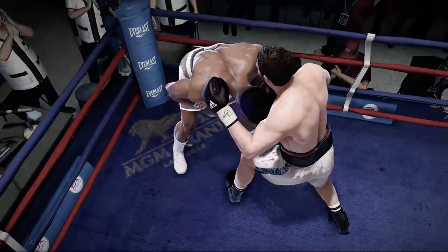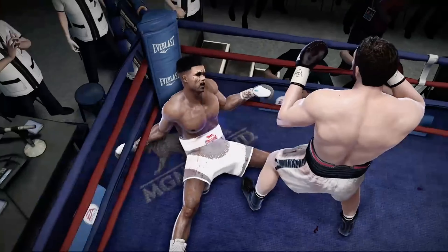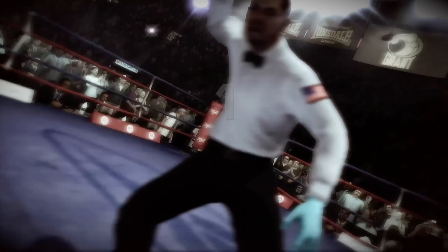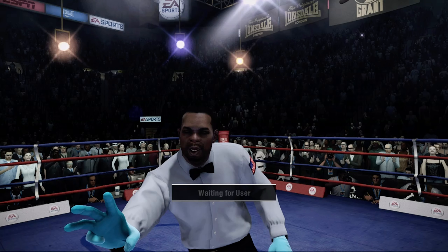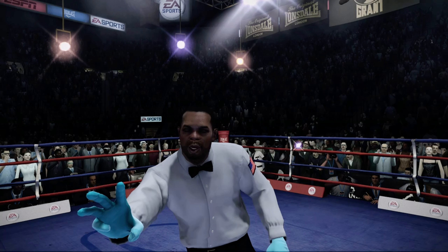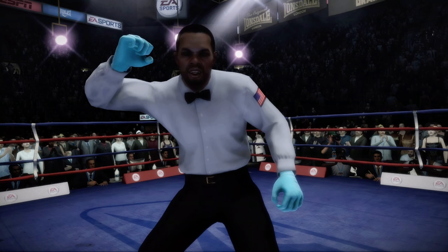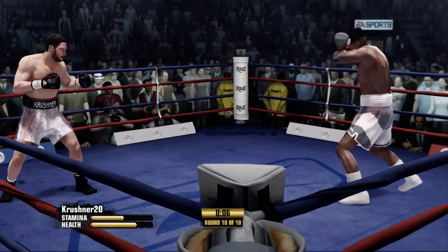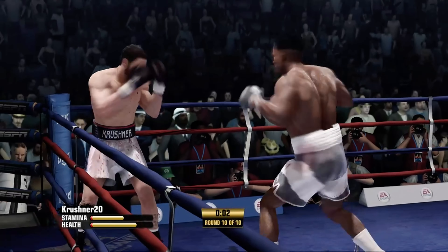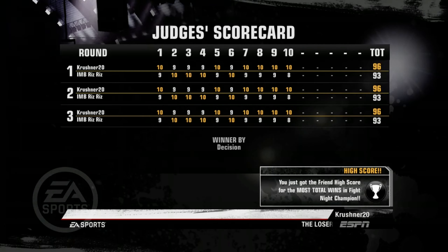Can he survive it? And somehow, someway, he's going to continue on here. And if he's going to stay in this fight, now he's got to avoid his opponent like the Black Plague. Throughout the night, right up until that final bell moments ago, both these men tried to determine their fate.